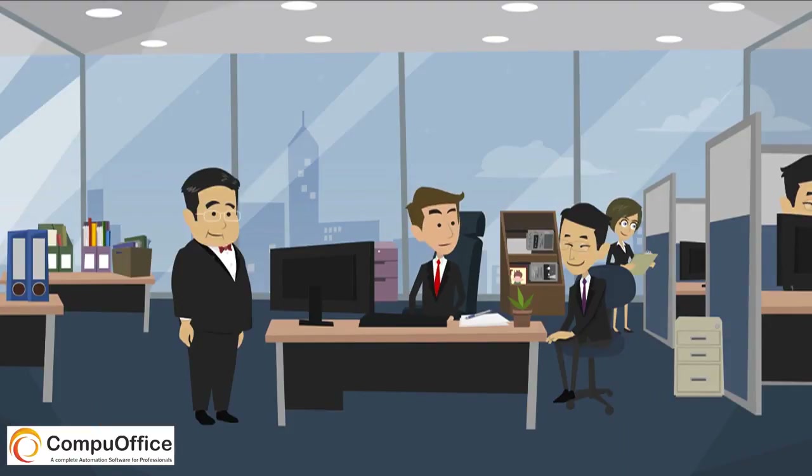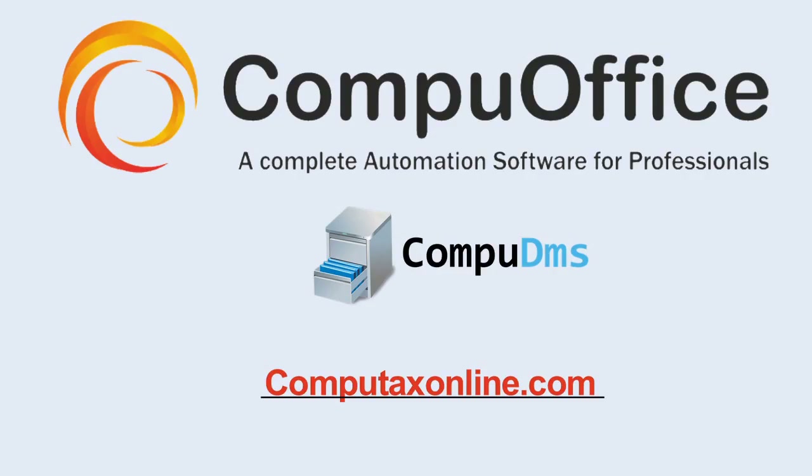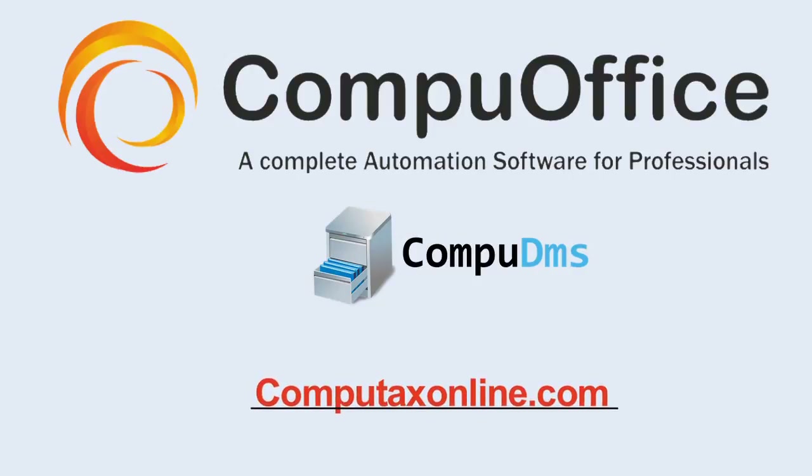Wow, it's so simple. For more details and to have a demo, visit CompuTaxOnline.com.